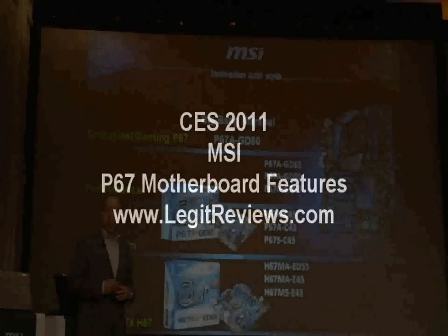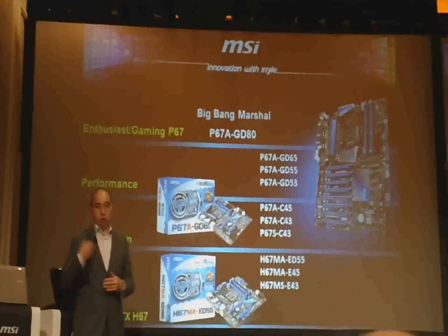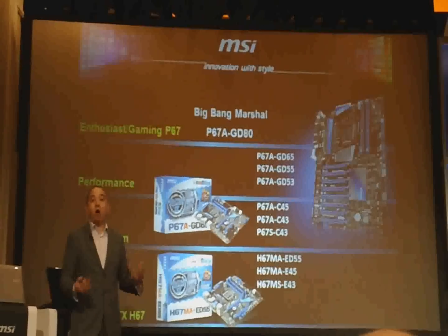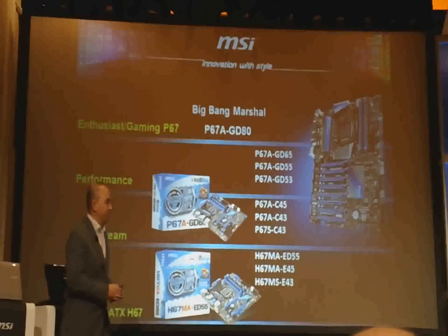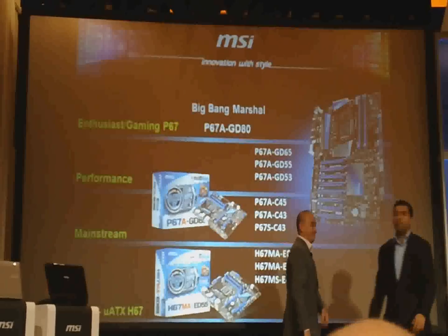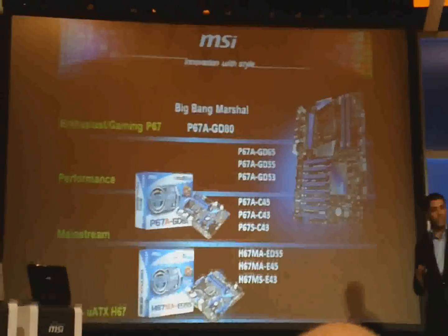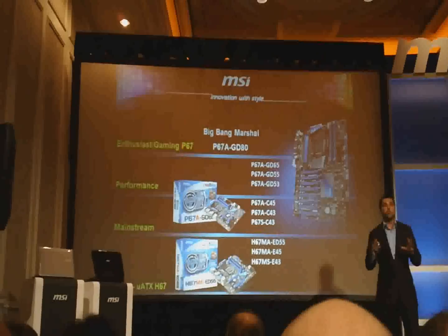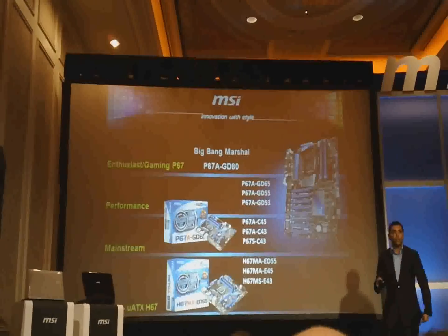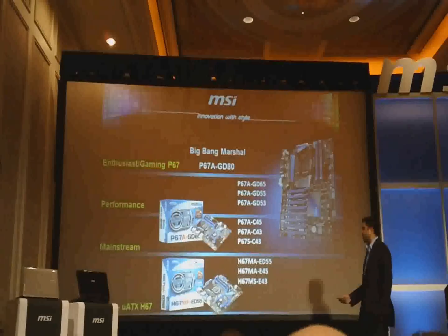I'd like to introduce our technical marketing manager Rajiv to give you more detail of why MSI and how MSI. Thank you Andy, appreciate it. Alright everybody, I really want to go over a lot of the cool features that we have here. We do have all of this stuff ready to demo at the end of the presentation and I will be there to answer any questions along with the rest of our team with all this new technology that we want to show.